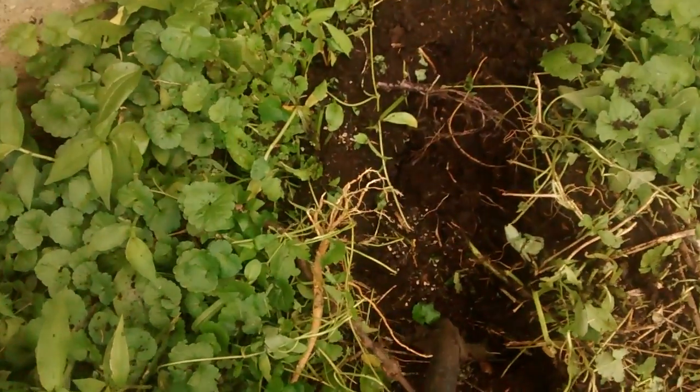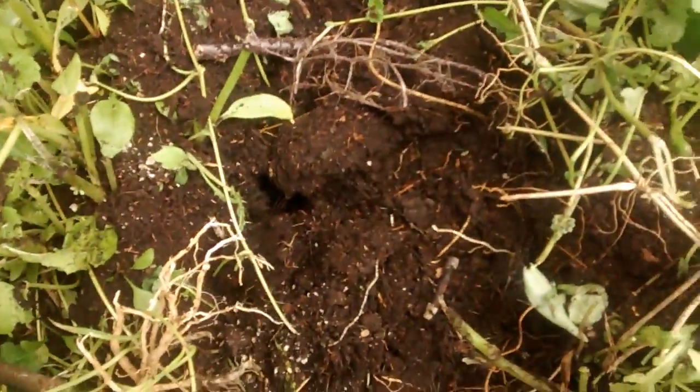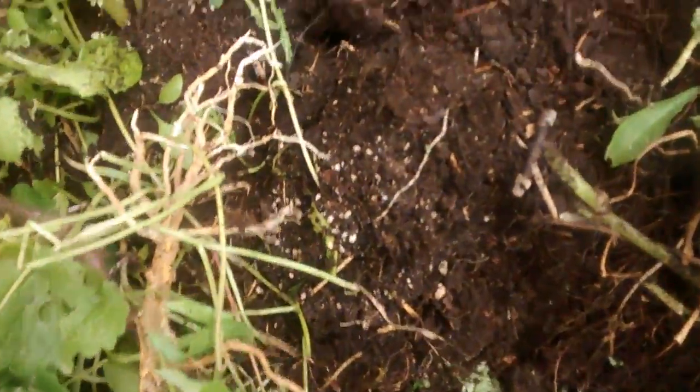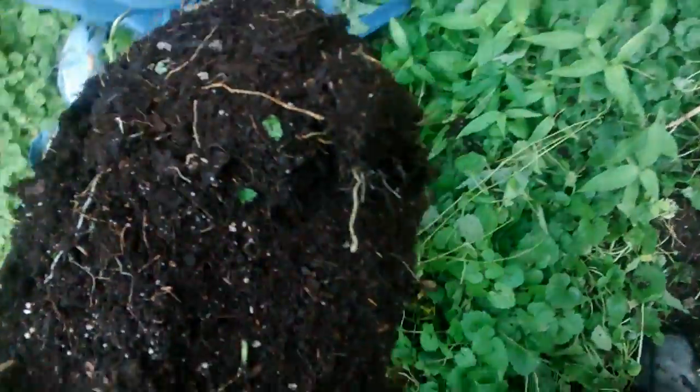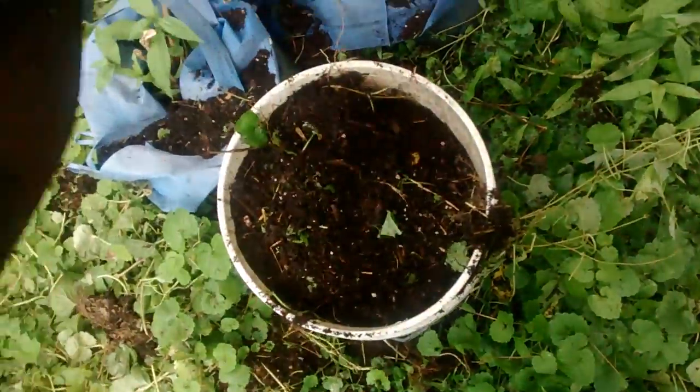I'm out here in the morning garden and it is hot, digging in some good, rich compost. You can see that — it's great stuff. And it's just leaves and grass clippings. It's hot out here.